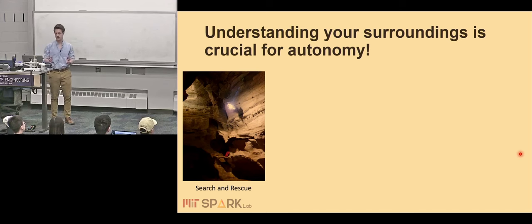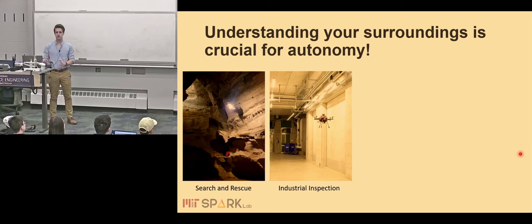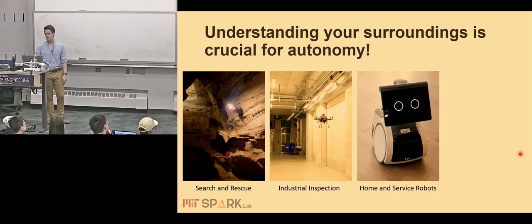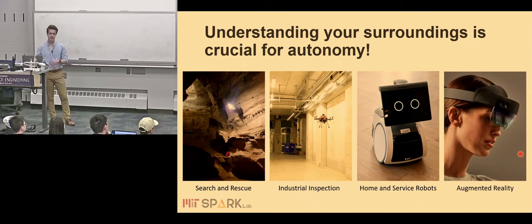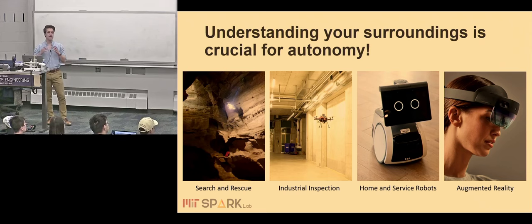To list a few applications, we've been looking into search and rescue and disaster response scenarios, industrial inspection and maintenance tasks, and recently focusing much more on home service and consumer kinds of robots. Interestingly, a lot of the challenges we face in robotics are actually the same ones we also see in augmented and virtual reality. So actionable perception is crucial for a bunch of applications.